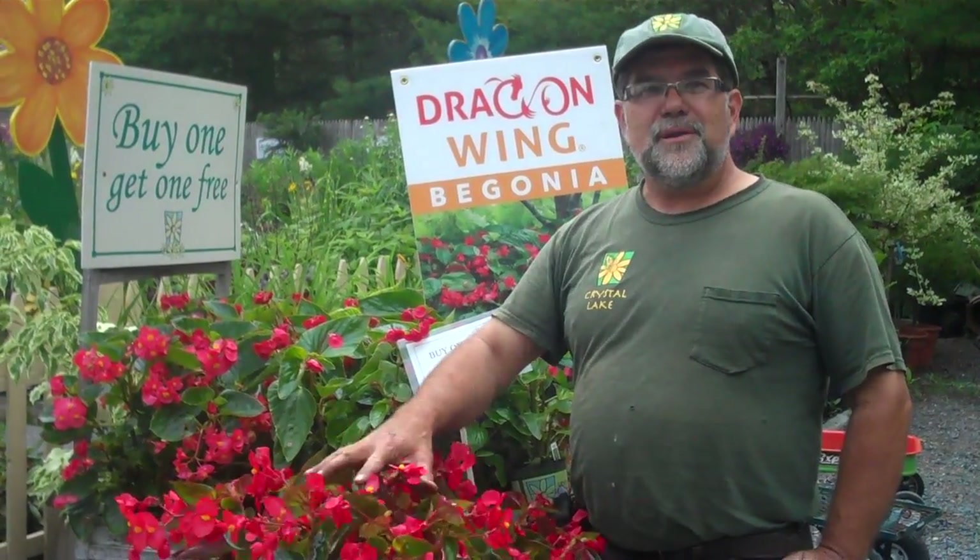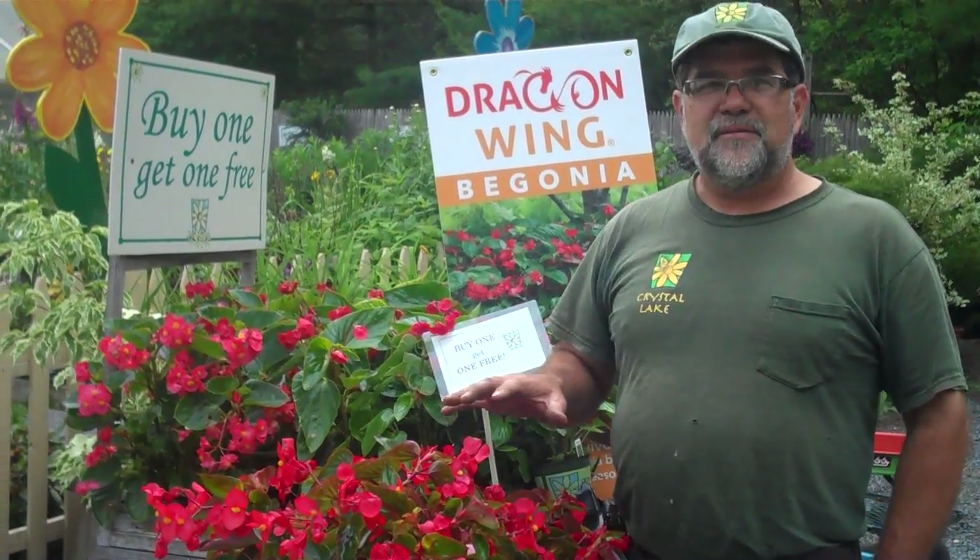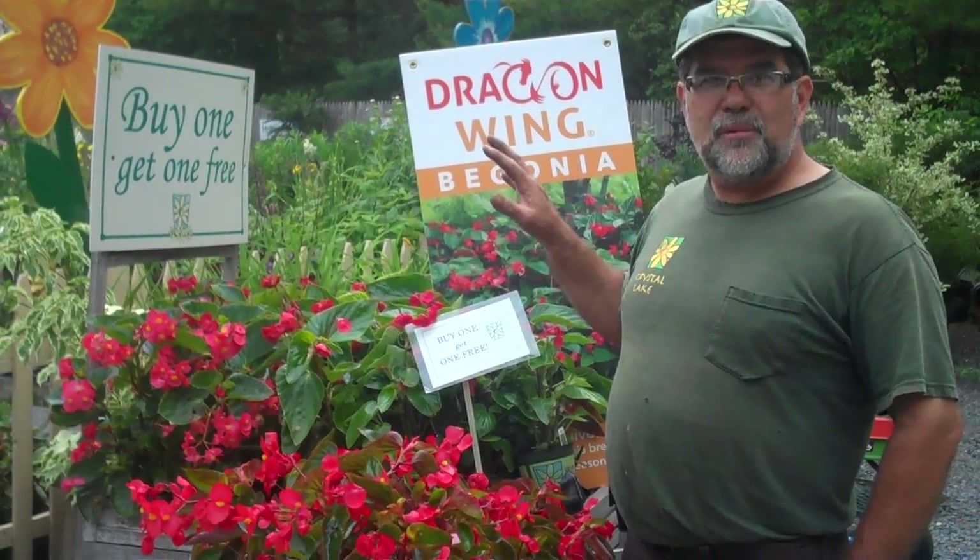Hey! Dragon-winged begonias — we got them out here today. If you've never tried a dragon-winged begonia, we're going to make it easy for you today because I'm putting them on a buy-one-get-one-free special.